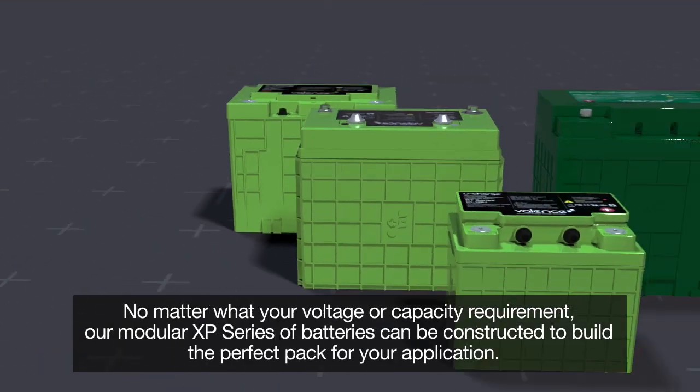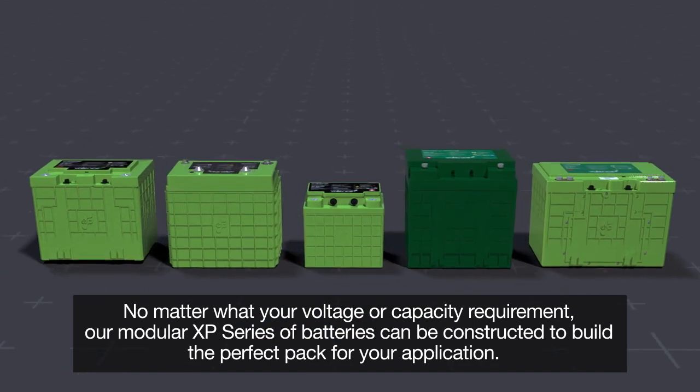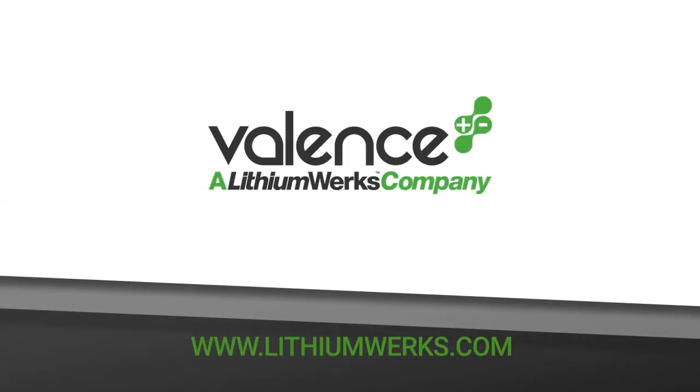No matter what your voltage or capacity requirement, our modular XP series of batteries can be constructed to build the perfect pack for your application. See the complete line of batteries at www.lithiumworks.com.